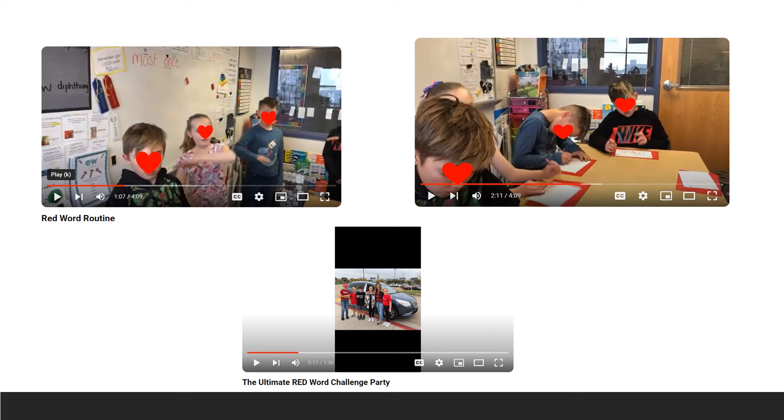If you look at that first video, the red words we were working on that week were 'most' and 'once,' which are not connected in any way, and also were not connected to the phonics or phonetic pattern we were working on that week. I really saw that for some kids this method worked, but for my struggling readers or my dyslexic students, it was not working for them.